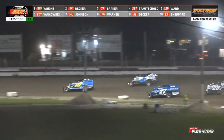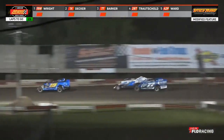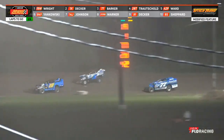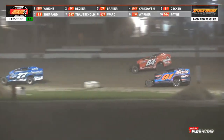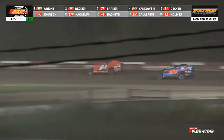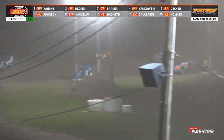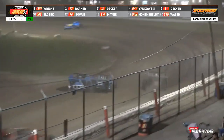Over the first turn they go. Wright hooks the bottom and will lead off the corner. Here comes Alan Barker trying to take second away. Alex Yankowski trying to get fourth away from Mike Trouchold. Justin Wright continues to lead, pulling away from Willie Decker. The battle is for second, third, fourth, fifth, and sixth. Willie Decker has second but here comes Alan Barker back after him.